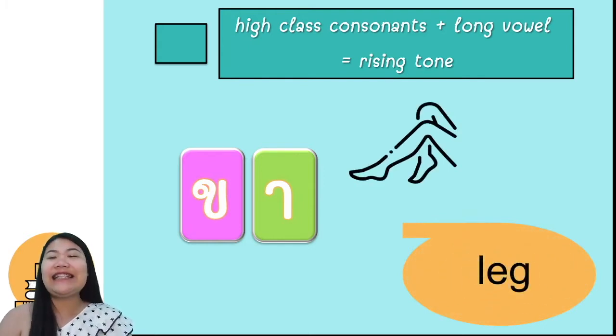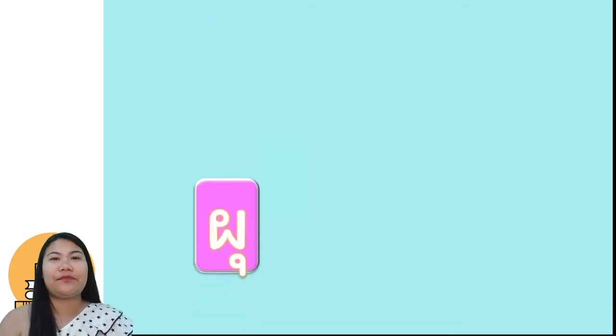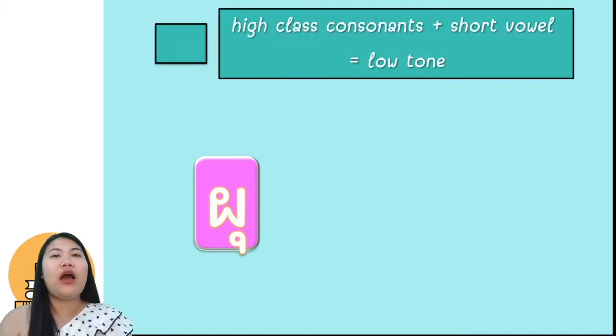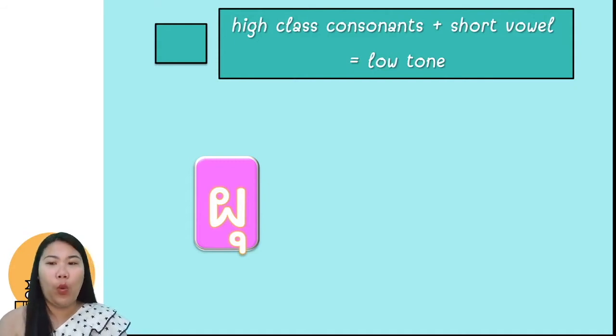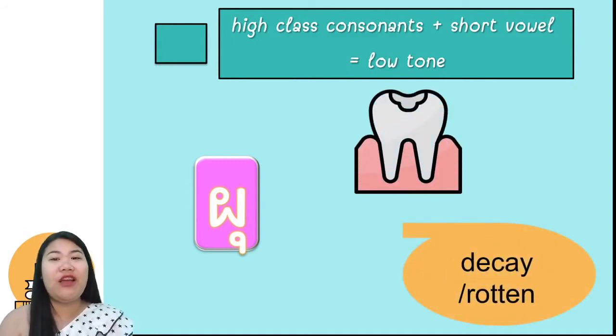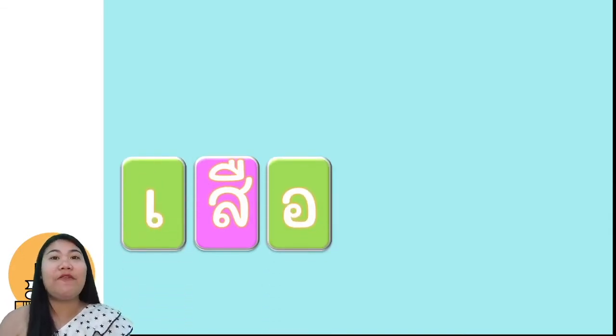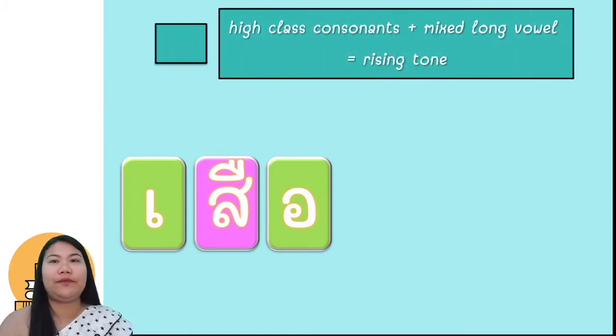Let's see the second rule. Here is ขอพึ่ง. ขอพึ่ง comes with the short vowel อุ, so we make it low tone. We pronounce พูก, which means rotten. And the next rule: สอสาลา comes with the long mixed vowel อา, and we make it rising tone. สอสาลา means tiger.